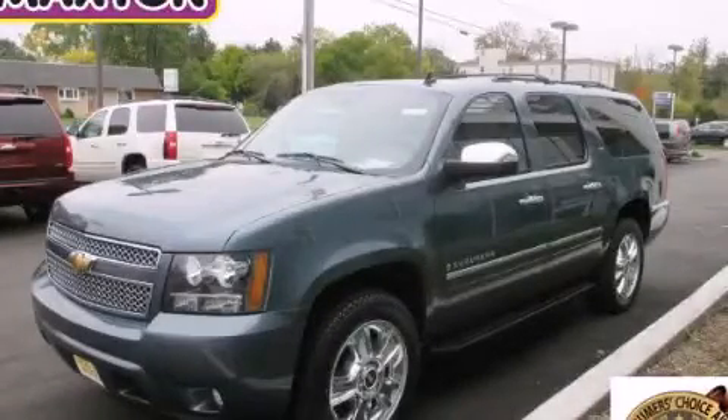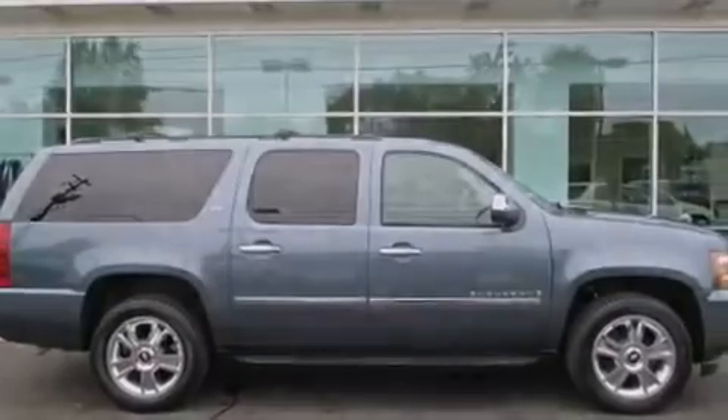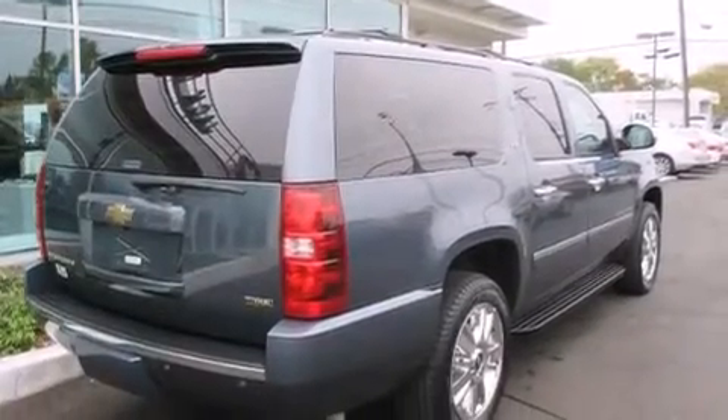This is a certified pre-owned 2009 Chevrolet Suburban, a vehicle with safety, comfort and space. It features a 5.3-liter, eight-cylinder engine, an automatic transmission, and four-wheel drive.